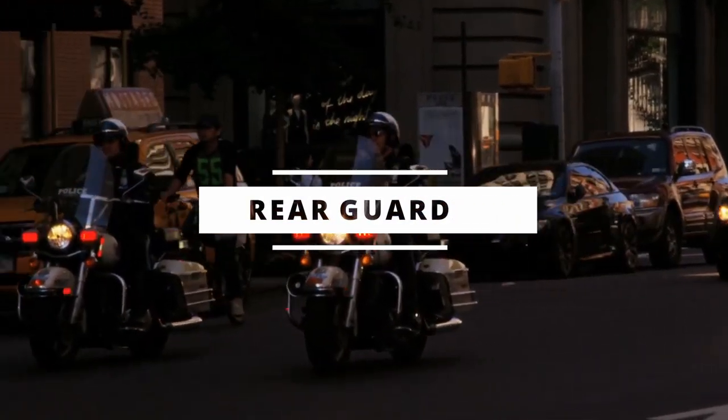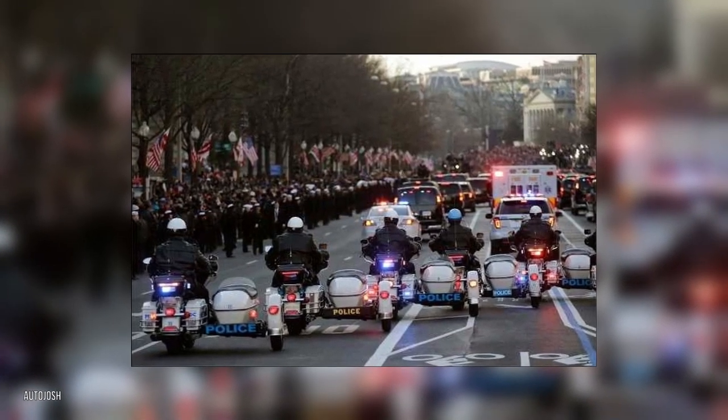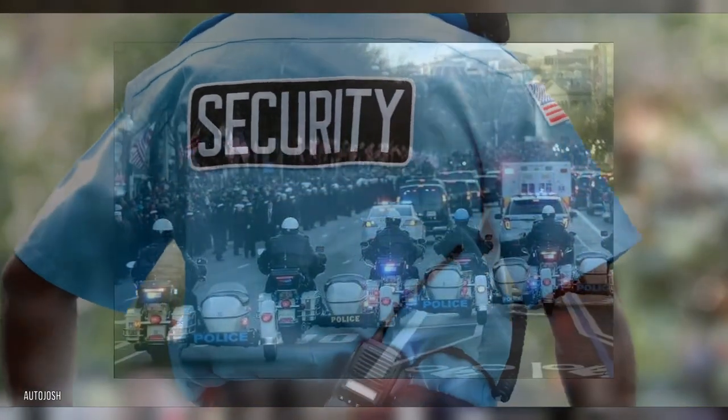The rear guard is usually comprised of a mass of local police on cars and bikes. Their job is to provide advanced warning of an attack from the rear and defend against it.